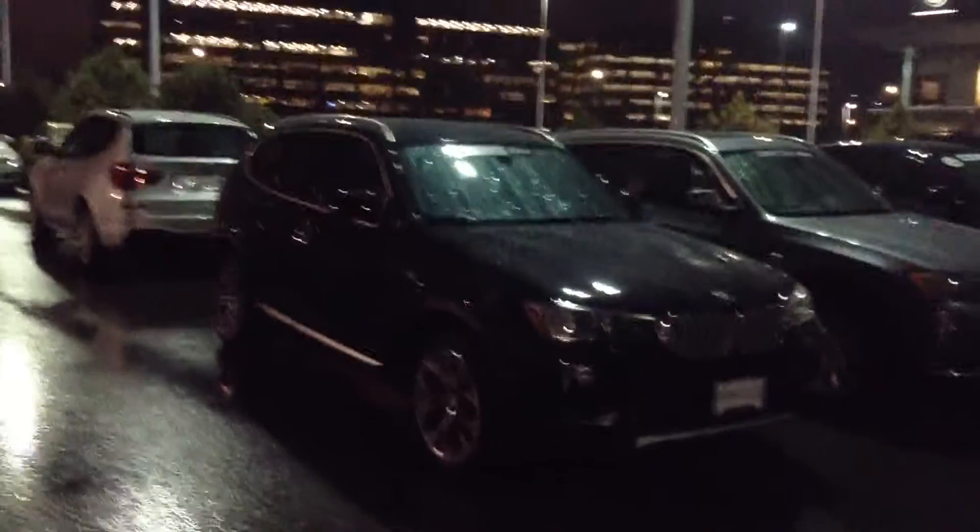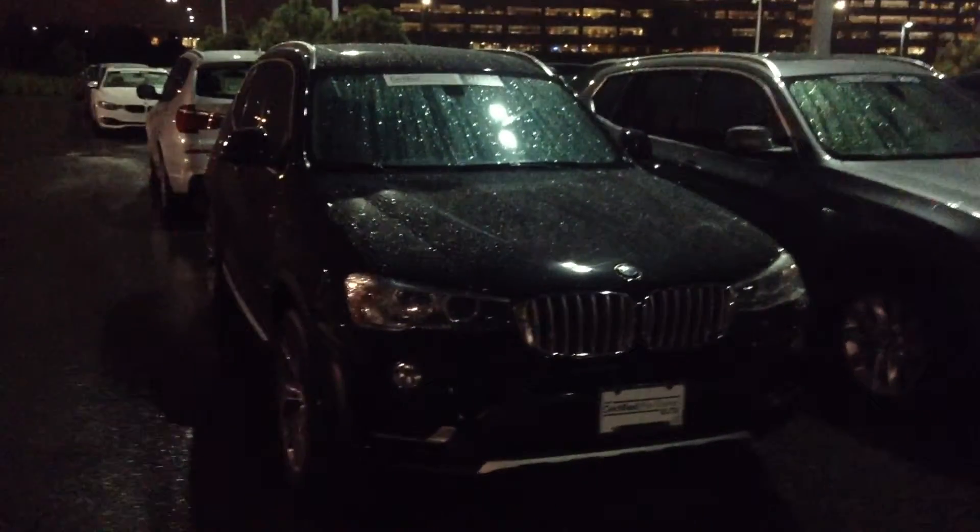Hello, this is Tyler Woodward from Shomp BMW. I wanted to take a quick video of the 2015 X3 we spoke about today. Sorry, obviously it's dark out, but looking at the car, it's in excellent shape.